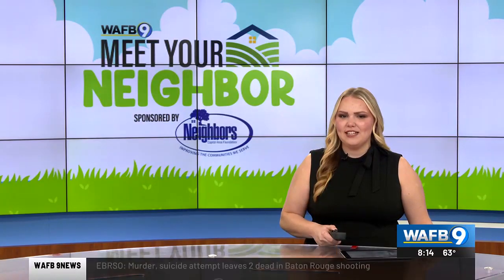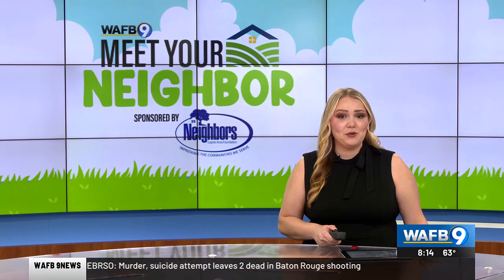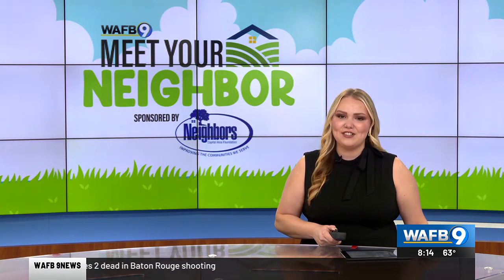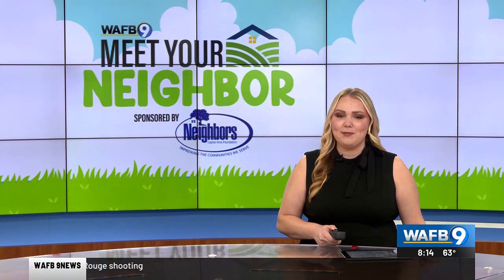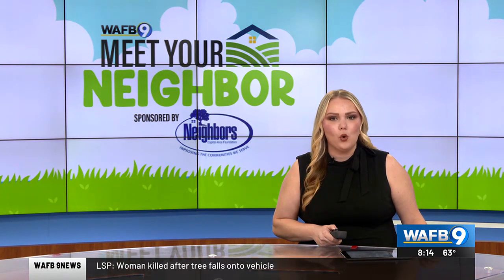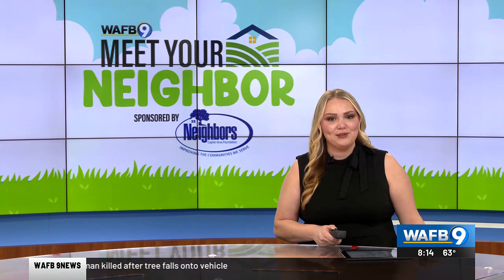When was the last time you sat down for a good cup of tea? Well, this morning we're taking you to East Feliciana Parish to sip, sit, and savor something special. In this week's Meet Your Neighbor series, Liz Coe introduces you to a family turning one of Louisiana's oldest historic homes into a tea room.